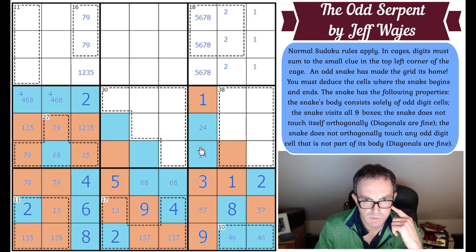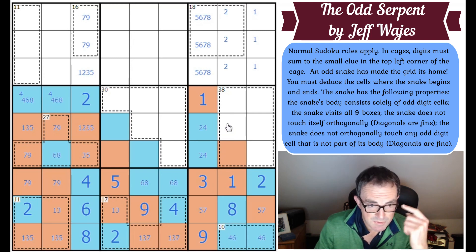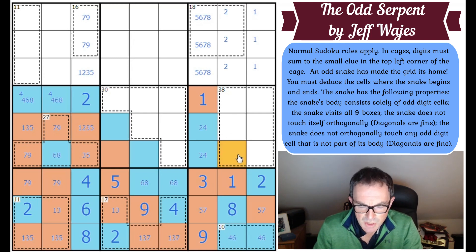Now what do we do next? I really don't know how this moves now. I was about to say we've got to make sure the snake gets into the 30-cage somewhere to visit box five, but actually the snake has already visited box five.